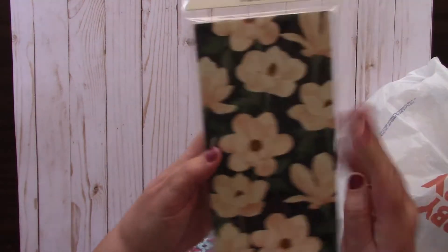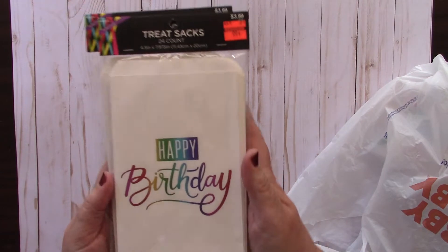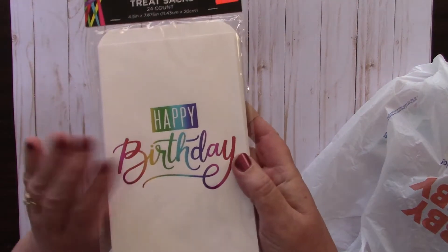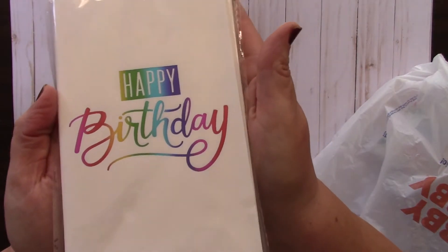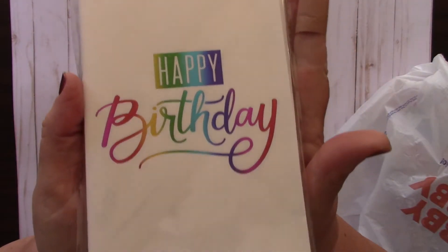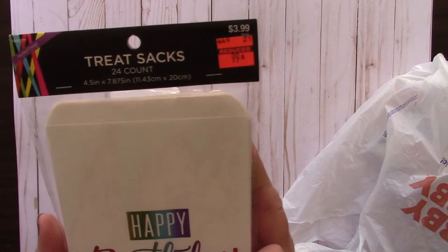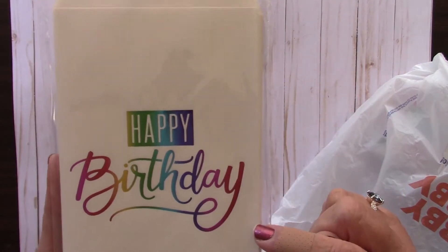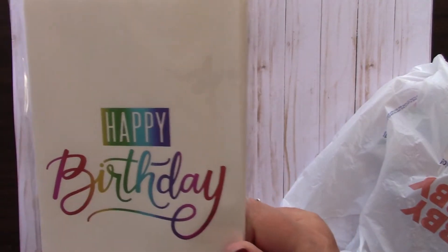I picked up two sets of those. They were also starting to mark down birthday stuff - these have foil details and are really pretty. They had been $3.99 and are 99 cents for 24 treat sacks. I picked up two sets for a friend who loves to make cards - she could cut out the 'happy birthday' foil design and use it on greeting cards. See, I don't just shop for myself!